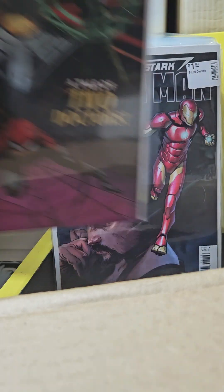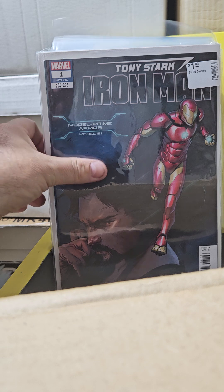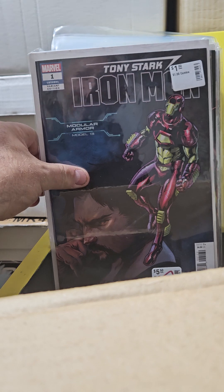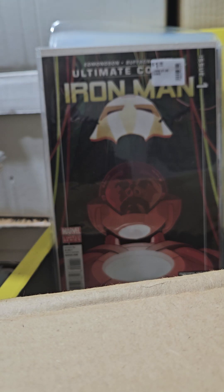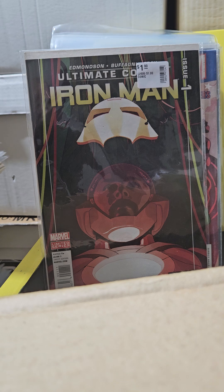Tony Stark: Iron Man came out with a whole bunch of different covers for the first Iron Man — this is the Model Prime armor. I've got like four or five of them, so why not keep getting them for a dollar? This is the Modular Armor. And I didn't know this existed — Ultimate Comics Iron Man number 1.